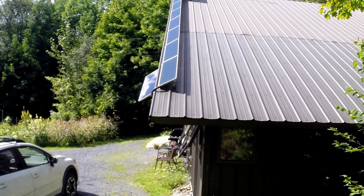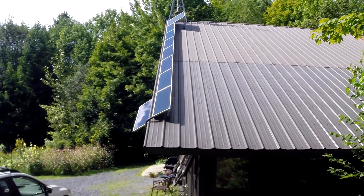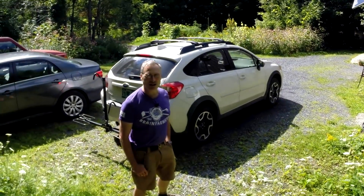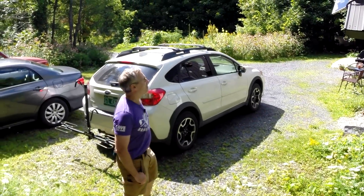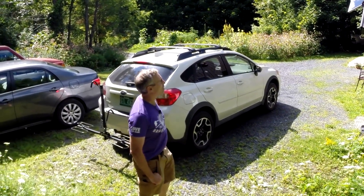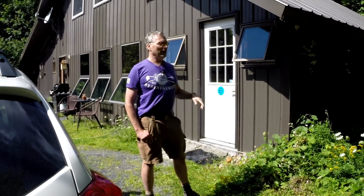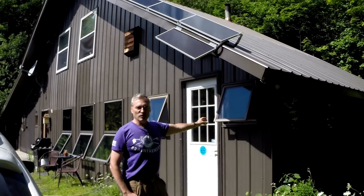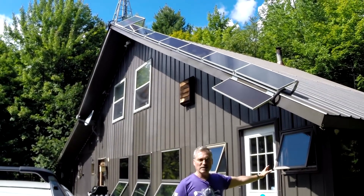On the front side of the house, these panels are Harbor Freight 15-watt amorphous panels. I purchased those about 10 years ago or so. We have a little battery system in the bedroom in case the power goes out — we have lights and the ability to plug in electronics to charge them.